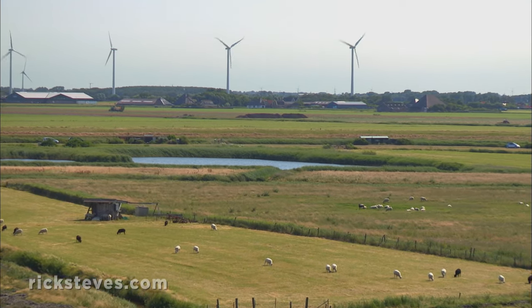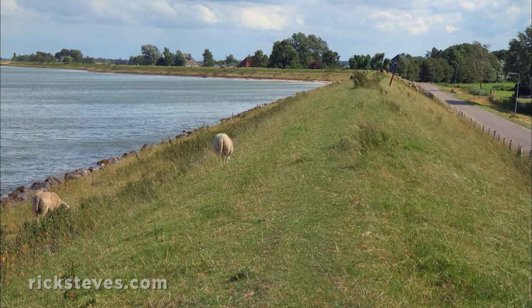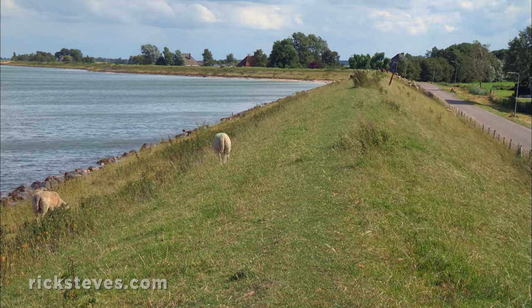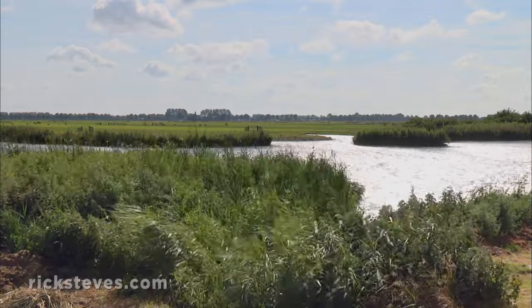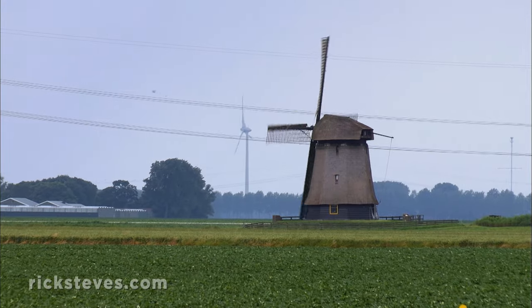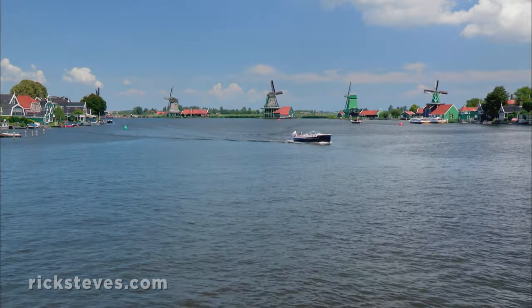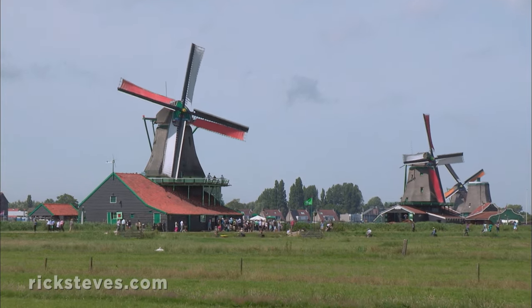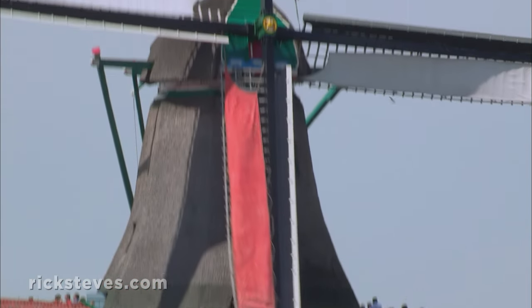This is polder land. Much of it, once covered by the sea, was encircled by dikes and dams and then drained. To pump out all that water, the Dutch used one of their leading natural resources: the wind. For centuries, the Dutch built windmills. Over 1,000 survive, and many still work. Some welcome visitors interested in a peek at the clever engine that powered the creation of this land.